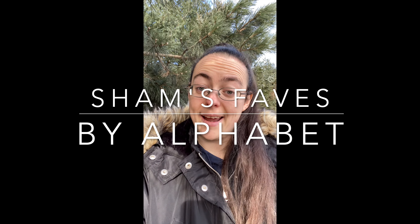Hi everyone and welcome to Sham's favorite plants by alphabet. Today we're starting with the letter A, and my favorite plant is actually amaranth.